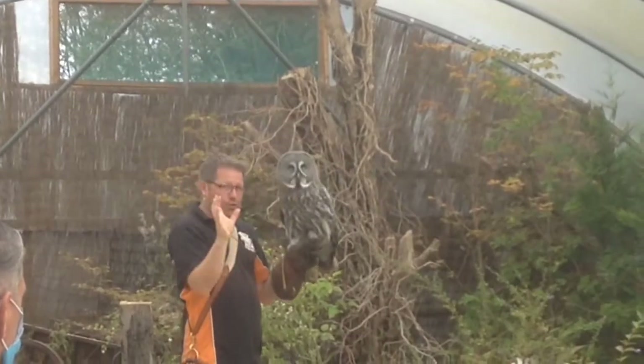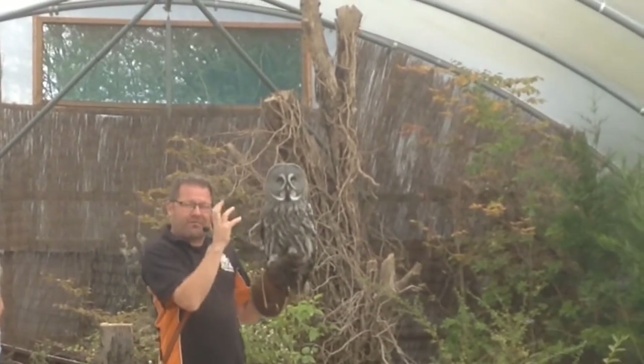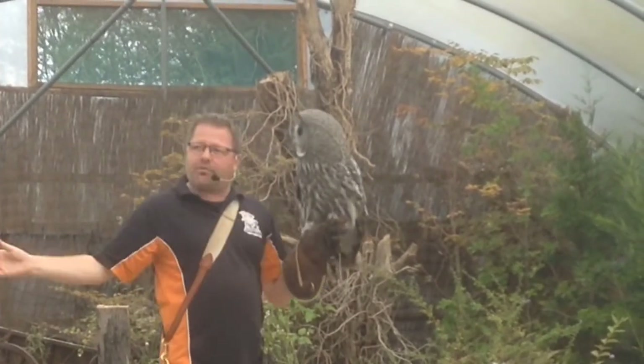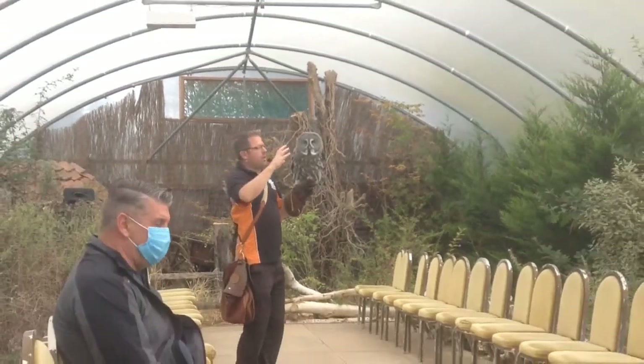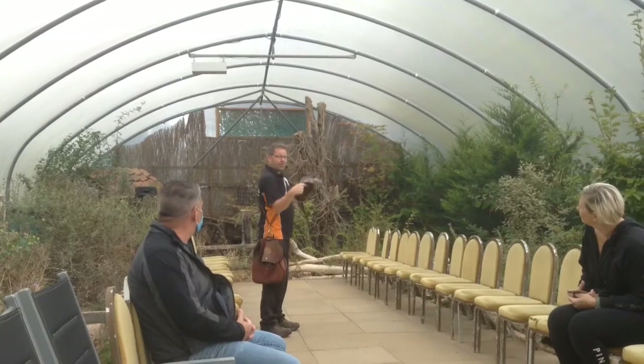They're using their hearing more so than any other sense. An owl's eyes — their vision is very different to other birds anyway. If you take note of the last bird, or Ben's going to bring a hawk in after this one, what you'll notice is that those other birds have quite a long face, and their eyes still have angles on the side of their head.